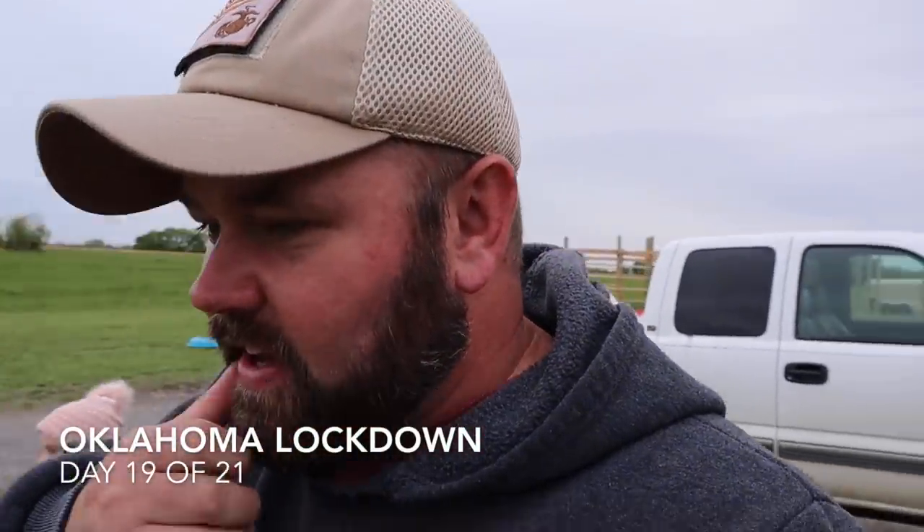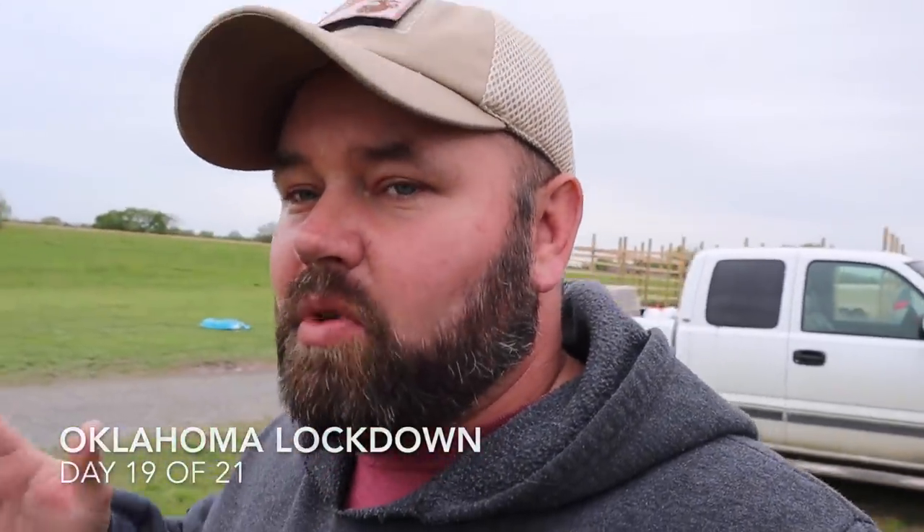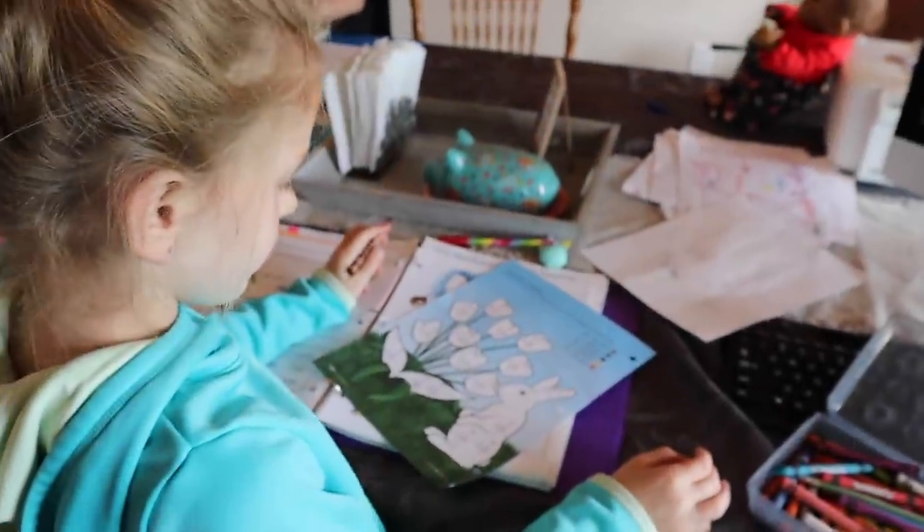Welcome back to the vlog. I just got off work, we ate some dinner, and now we're gonna go out here and feed the pigs. Don't really have a whole lot going on today. Hayden vlogged a little bit for me, so I'm gonna show you guys that right now, and then I'll be back in just a minute. Hope you guys enjoy her little vlog episode.